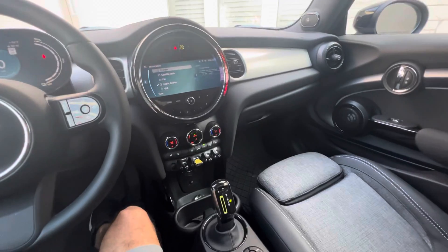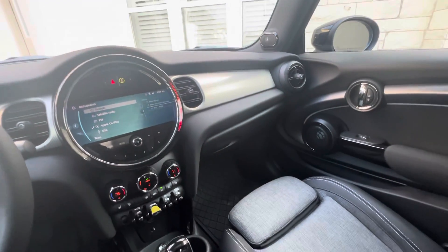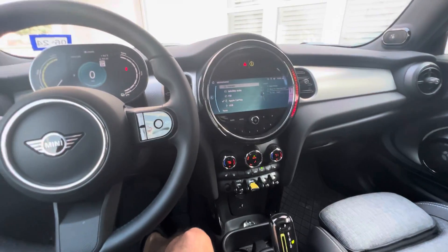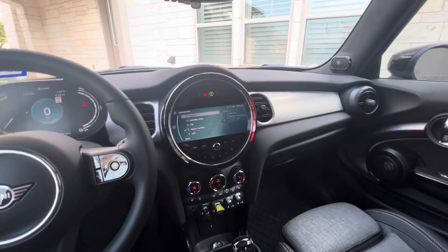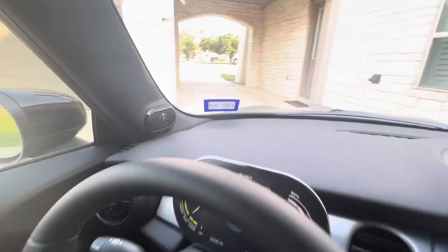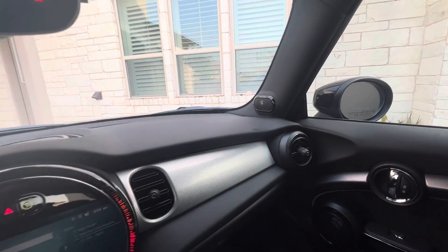As you upgrade you get some options to change some of the inside paneling. Mini also allows for a little more individual customization — if you want, you can add stripes, roof rails, upgrade your stereo. This one came with the Harman Kardon stereo, which in this small cabin sounds really good and is a lot of fun.